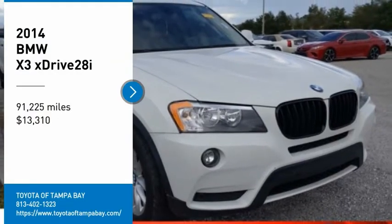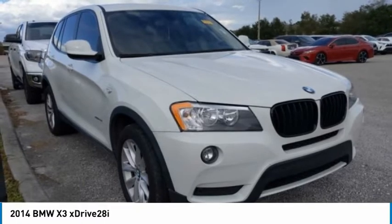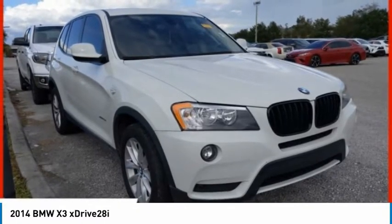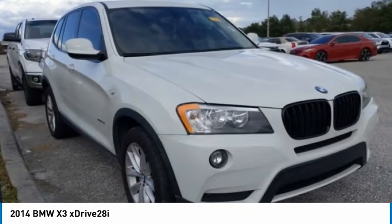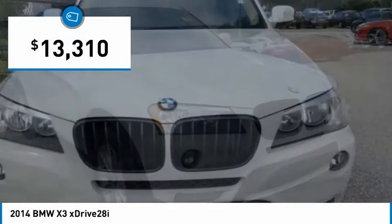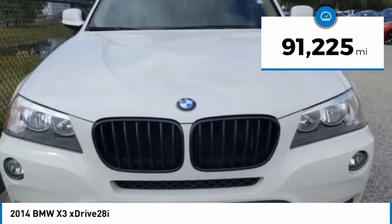Stop by and take a look at the 2014 X3. BMW X3 builds on the success of the original by developing its core competencies while adding new technology to establish new benchmarks for agility, efficiency, and comfort. And is priced below $15,000. This vehicle has less than 95,000 miles.